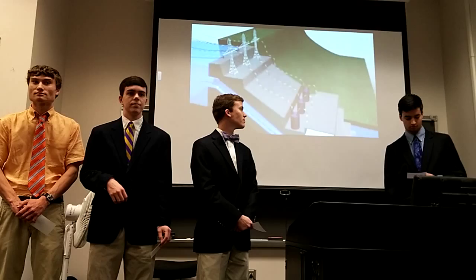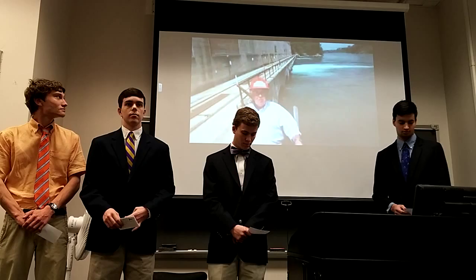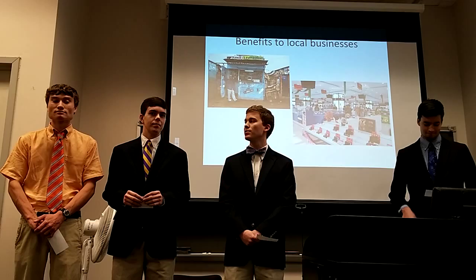This produces electricity that can be stepped up in voltage through the station transformers and sent across transmission lines. The falling water, having served its purpose, exits the generating station to the tail race, where it rejoins the mainstream of the river to continue the cycle of creating clean, renewable energy. Now that we've talked about the general points, John will discuss how businesses could benefit from the electricity provided by hydroelectric power plants.